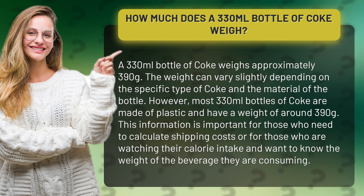The weight can vary slightly depending on the specific type of Coke and the material of the bottle. However, most 330 milliliters bottles of Coke are made of plastic and have a weight of around 390 grams.